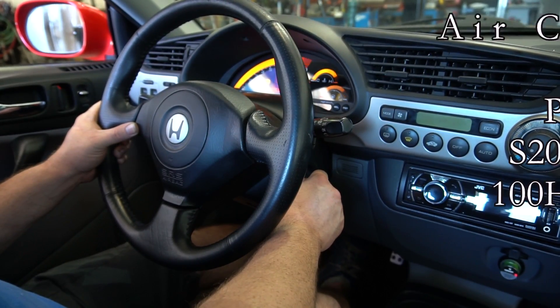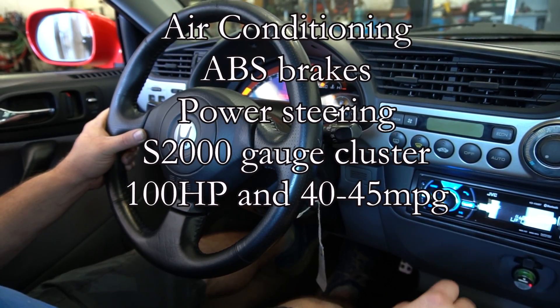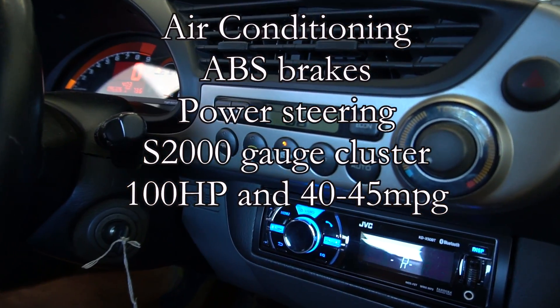Everything works on the car — ABS, air conditioning, power steering. We also include an S2000 gauge cluster. This makes a great daily driver and adds a lot of life to your Honda Insight.